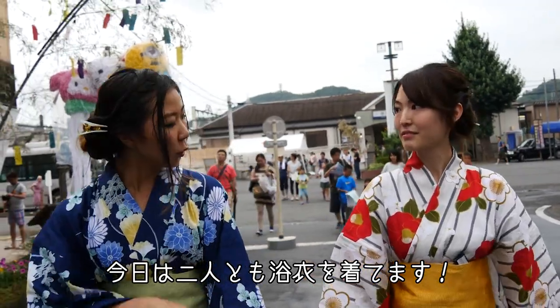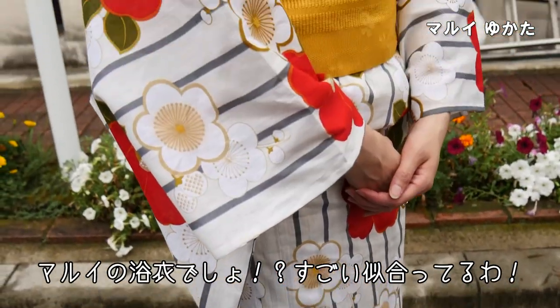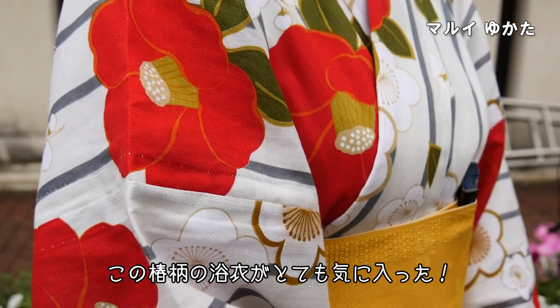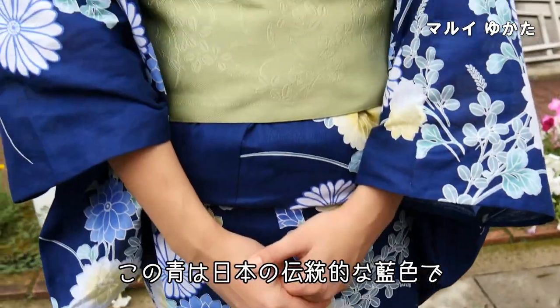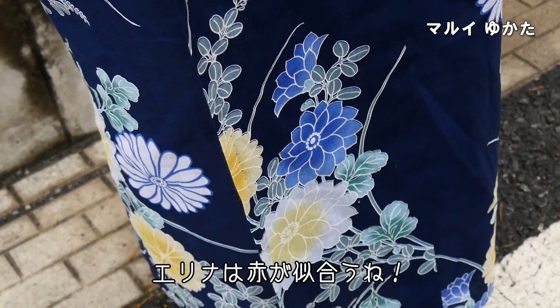So today you're wearing Yukata as am I. And you got it from Marui? You look wonderful, you look gorgeous. I really love this Yukata with camellia flowers. I really love your color — this blue one is a traditional Japanese color. And the red really suits you as well.